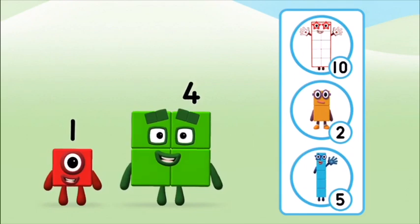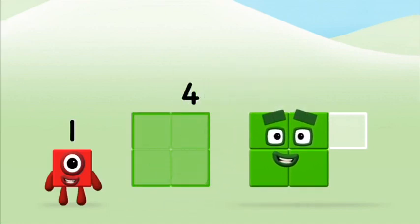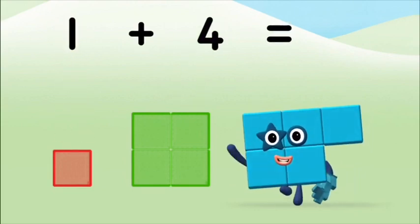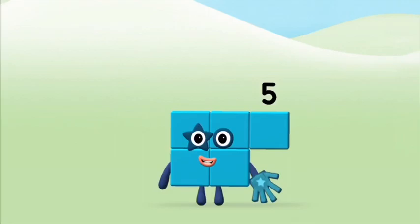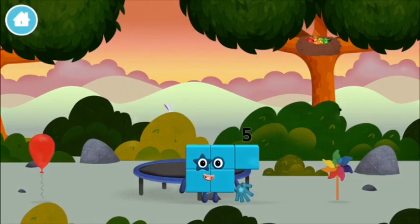What number block will you make when you add these two number blocks together? That's the correct answer! Add the number blocks together. Four, one, one — plus four equals five. Congratulations! You made number block five. You made a new number block.